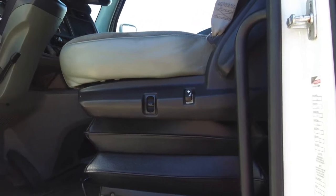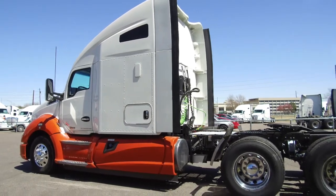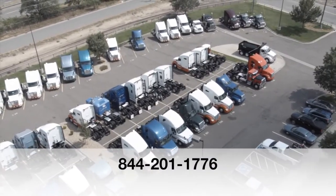You'll be riding on comfortable air ride seats. If you want to take this Kenworth T680 home, call an MHC salesman today at 844-201-1776.